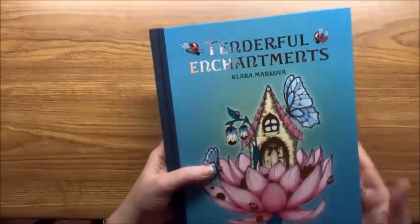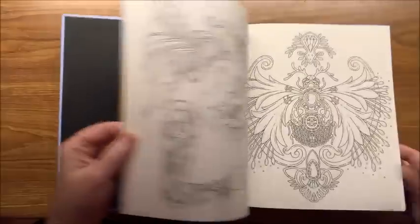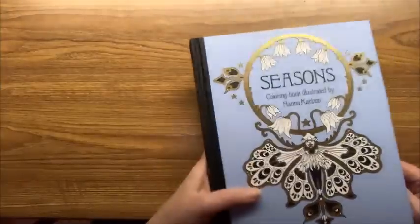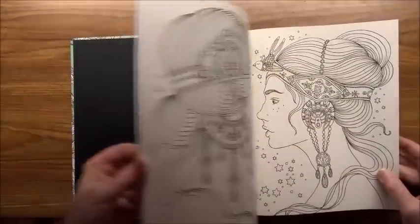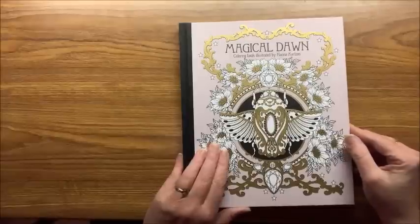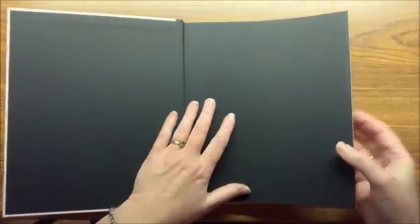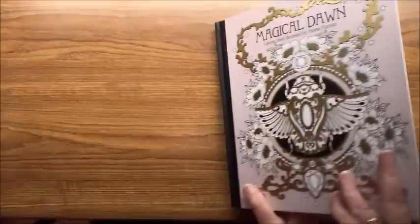That is Tenderful Enchantments. Now let's start with Hannah Carlson's books — this is Seasons. She's a wonderful artist who has put out quite a number of books. Then we have Daydreams. I hope my lighting is okay for this. I'm going to look back at this video to see if things look okay before I record part two, and if not I'll probably have to wait until the weekend to record the rest.